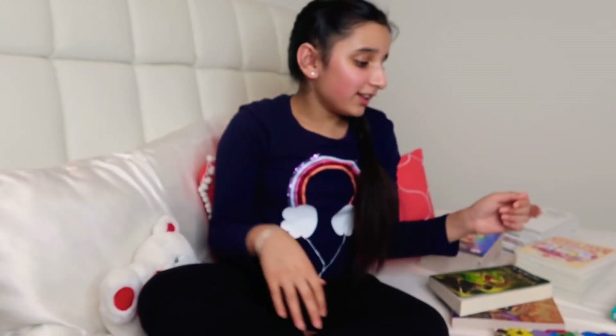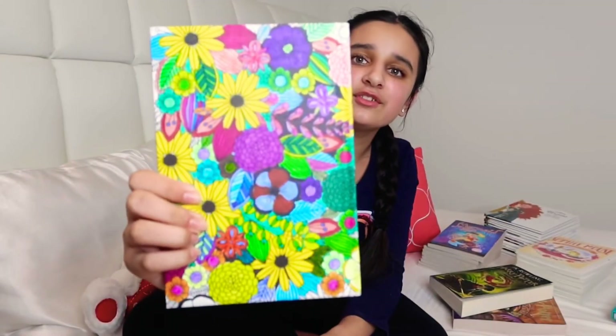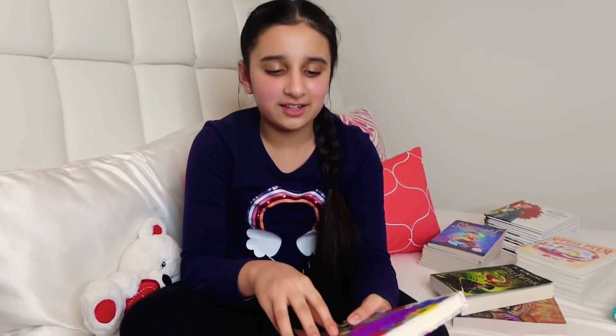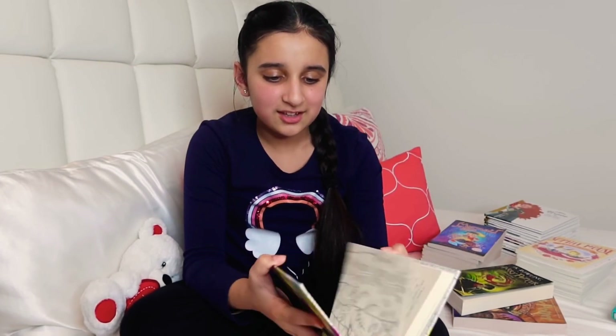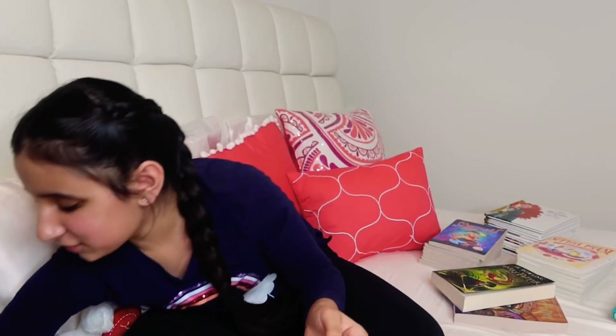This next one actually has a funny story — I colored the cover of this book myself. I wanted something to do one day, so I had my mom order it for me. I haven't read it yet — all I wanted to do was color the cover. That's all I wanted to do that day.